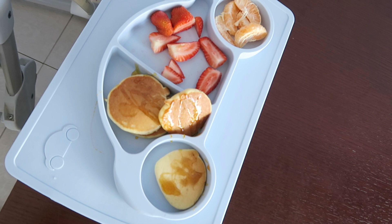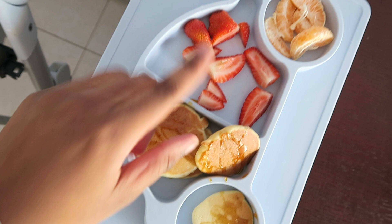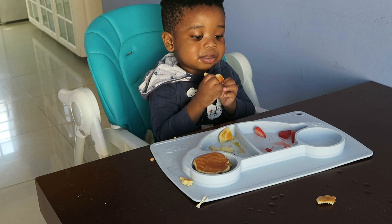The next plate I really love is this silicone plate from Mr Price Home — it is non-slip. The only issue is that it's so big it can't fit on the tray of the high chair, so when we use it we have to be sitting at a dinner table.